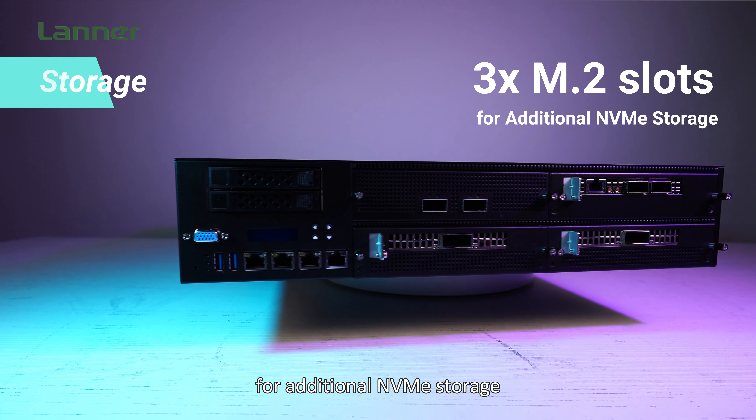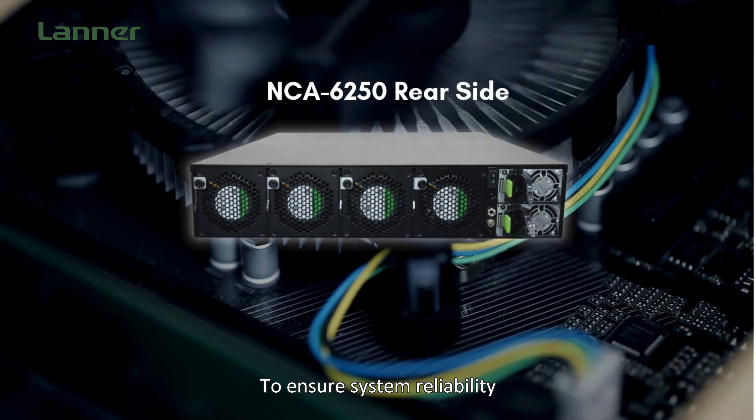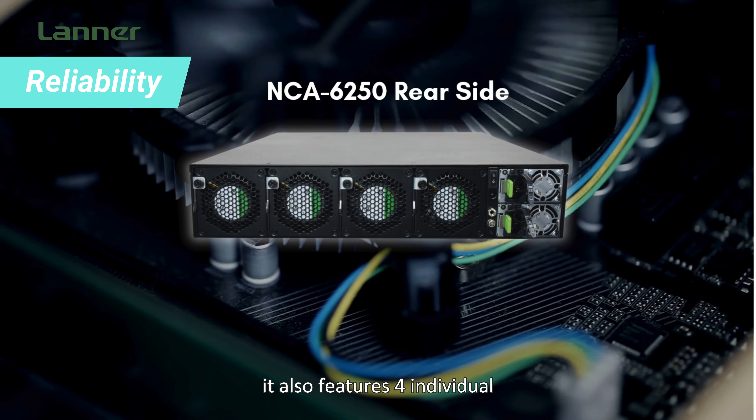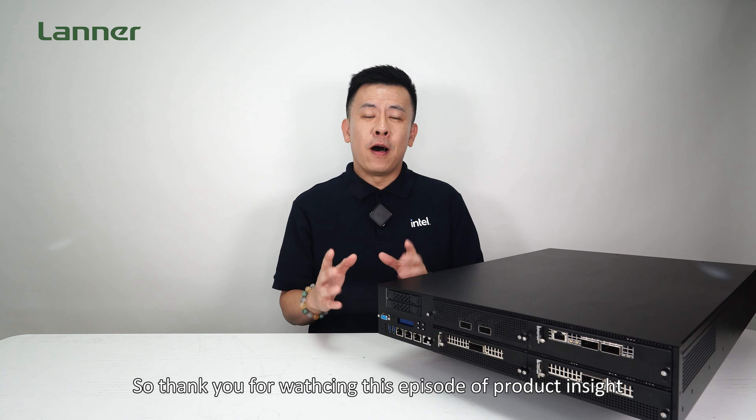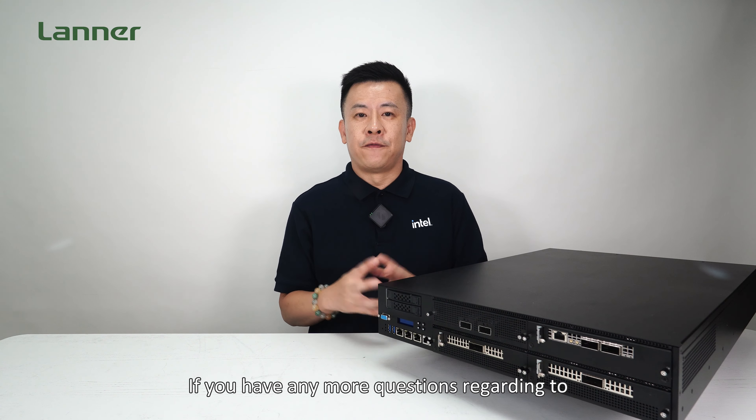As for storage, the NCA 6250 supports two 2.5-inch NVMe SSD drive bays, along with three M.2 slots for additional NVMe storage to ensure system availability. It also features four individual hot-swappable cooling fans and a 1+1 redundant power supply.